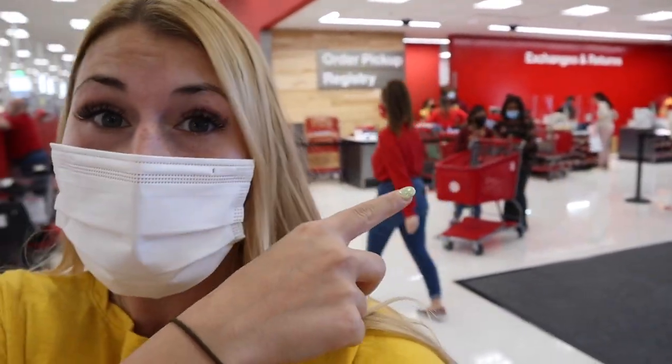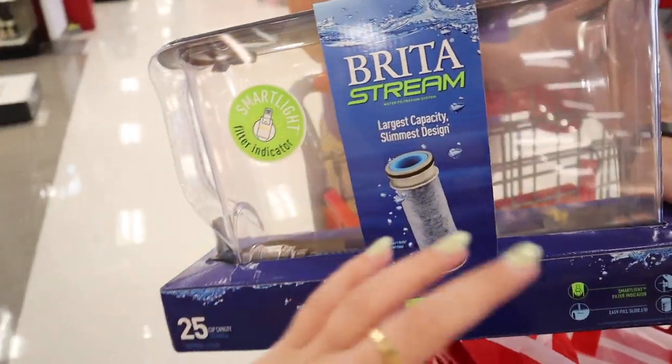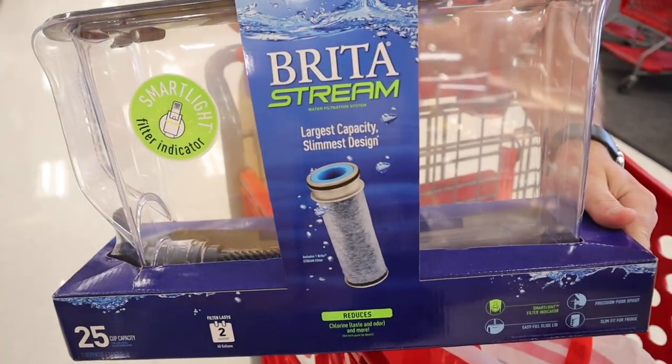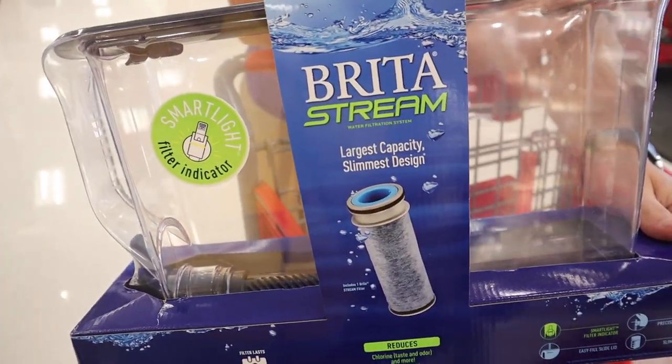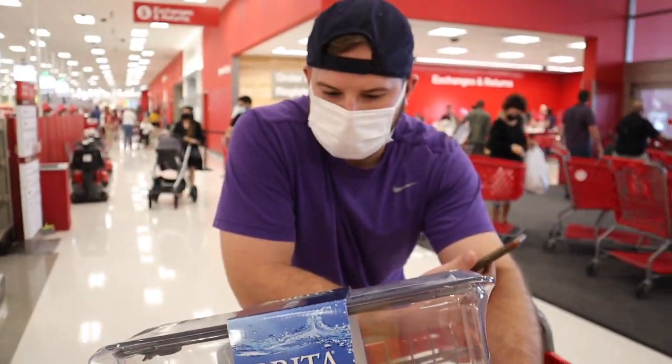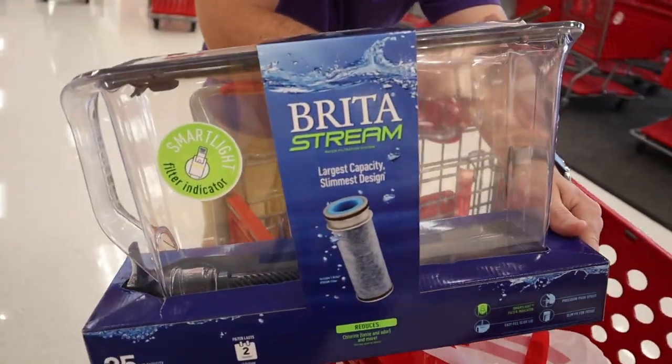First things first, we're going to pick up our pickup order. This is what we got — it's like the big giant fridge Brita, because we're so used to having filtered water from the fridge and we don't have that in our new apartment. We drink a lot of water and it doesn't taste that great, so we decided to pick this up for inside of our fridge.